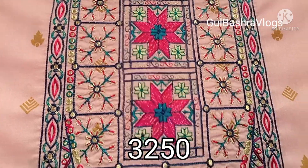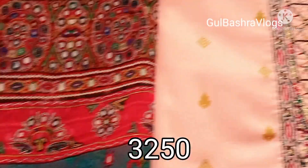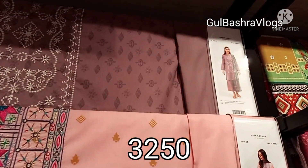The price is 3250. It's a chiffon fabric and there are 3 colors available.